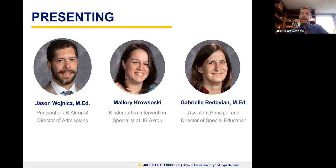I want to introduce two other presenters with us today: Mallory Krasowski and Gabrielle Radovian. My name is Mallory Krasowski. I've been with Julie Billiart for four years and I've taught in kindergarten every year — I love it, it's amazing, the kids are great. And I'm Gabrielle Radovian. I am the assistant principal and director of special education here at JB in Akron. I've been with JB for four years. I started as a first and second grade teacher, then transitioned into assistant principal, and have been in that role for the last three years.